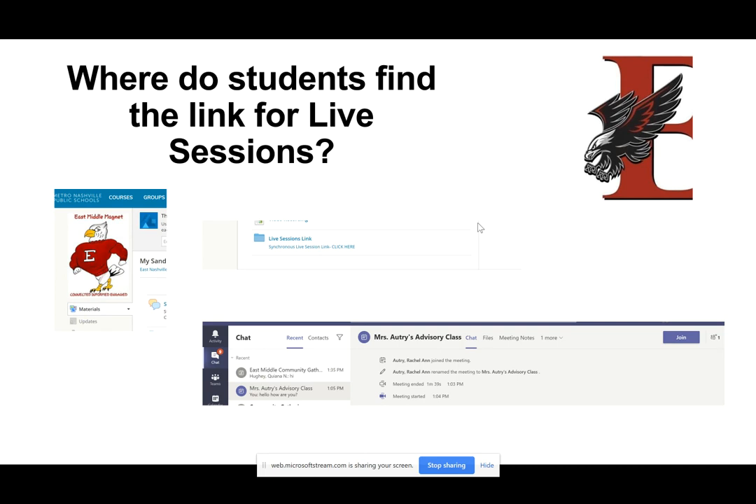So where do you guys find these live sessions — the link that's going to take you to your live sessions? Your teachers have posted and will have those links posted for you come Monday morning. If you have a class starting at 8:30, you'll log into that course and find that link in there. If you're having trouble finding it and it's not on your updates page or emailed to you, you can go to your materials tab and find a folder that says 'live sessions link,' and you'll have a link in there that will take you directly to that live sessions meeting.